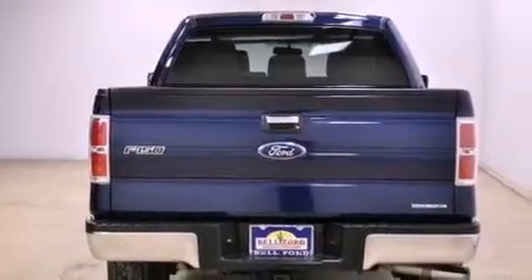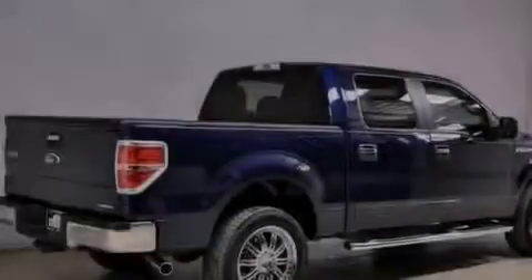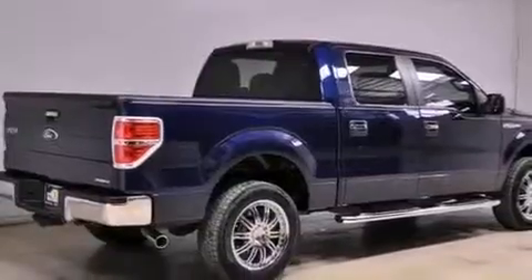Its top features and packages include the convenience package, a double wishbone independent front suspension, a low-tire pressure indicator, and hill start assist.